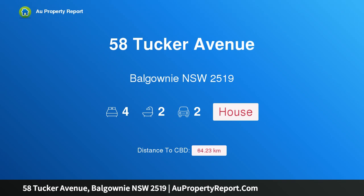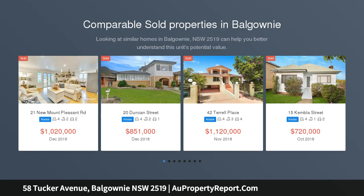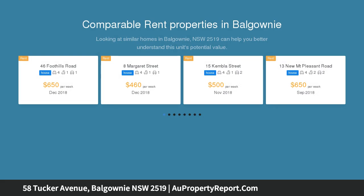Introducing 58 Tucker Avenue, Balgownie, New South Wales 2519 — perfect in every way. Idyllically positioned to optimize stunning elevated district views which stretch across Balgownie, this beautifully presented home reveals quality throughout. Its tranquil, low-traffic address backs onto a bush reserve at the rear of the property, which is teeming with native birds and flora.